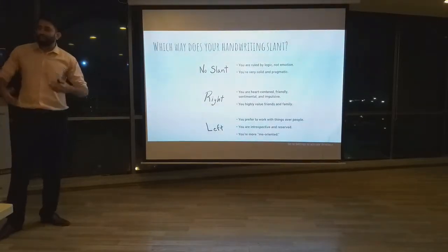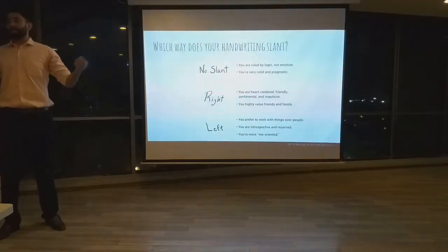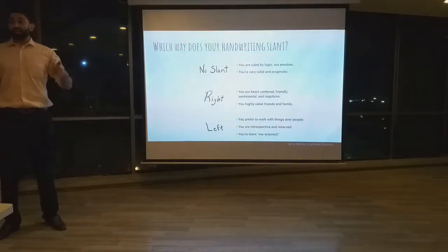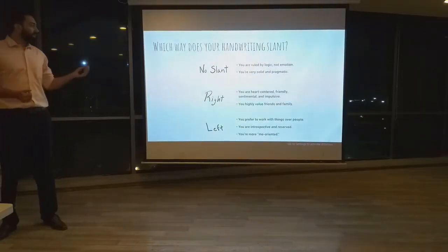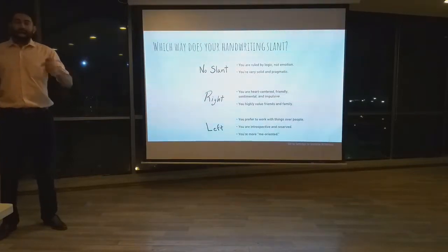Next, we are going to look at which way your handwriting slants. If there is no slant present in your handwriting, that means you are ruled by logic and not by emotion, and that you are very pragmatic. On the other hand, if there is a right slant present in your handwriting, that means you are more sentimental, friendly, and you value friends and family highly.